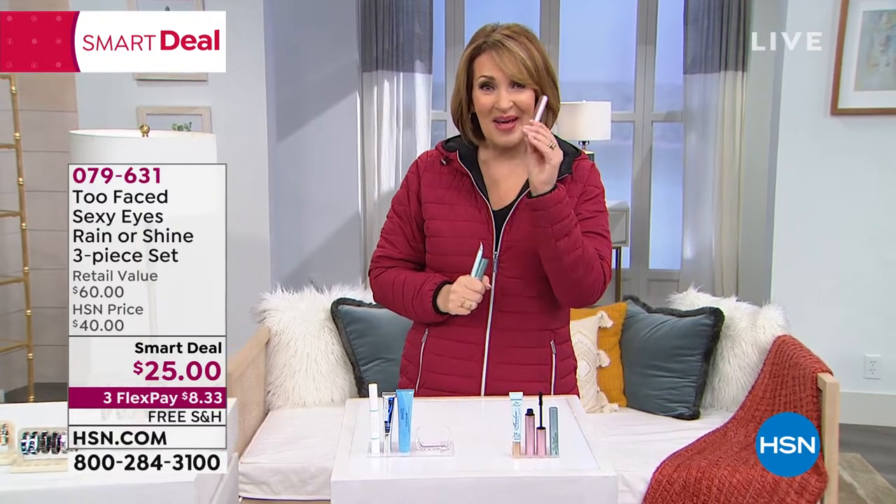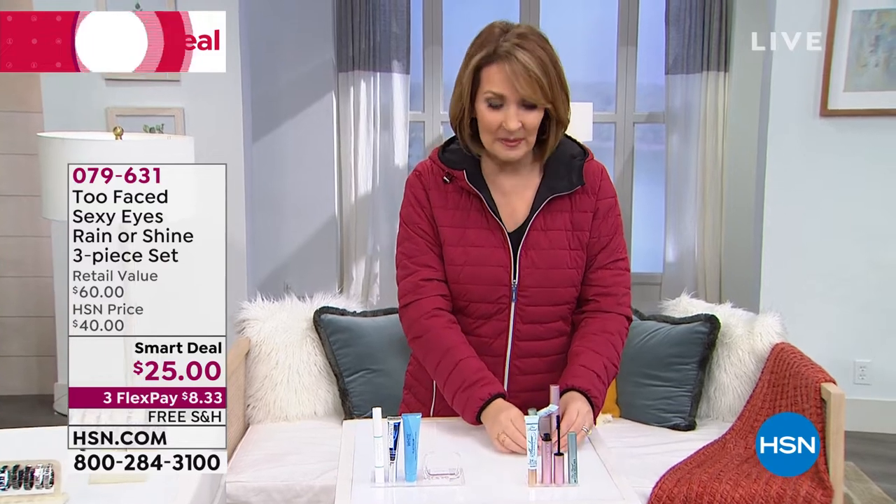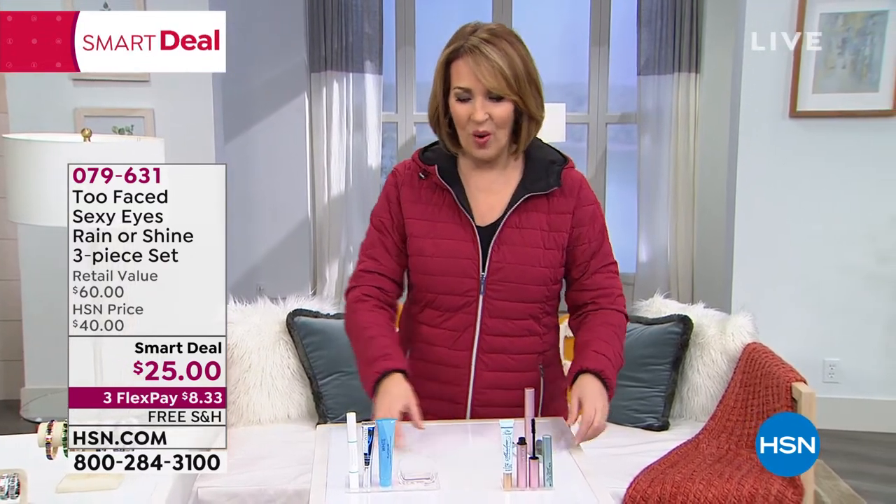Plus, you get the number one top-selling mascara. We have a few left on AutoShip — it's a smart deal, so it's only while supplies last. That's going to be fun. We'll talk more about it coming up in just a little while.